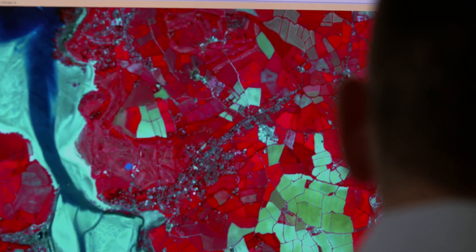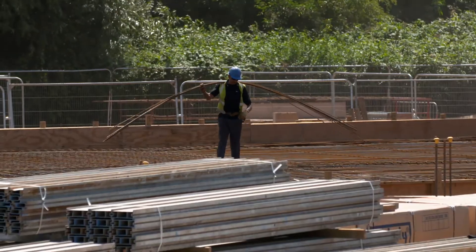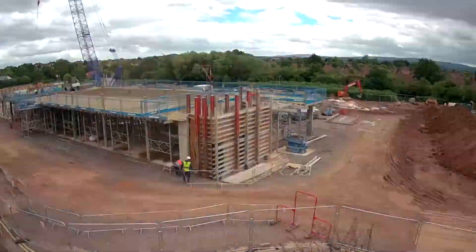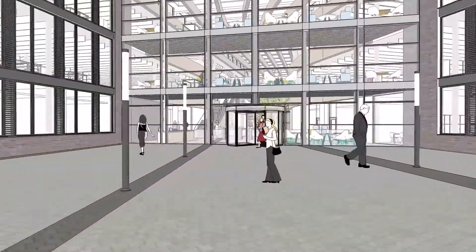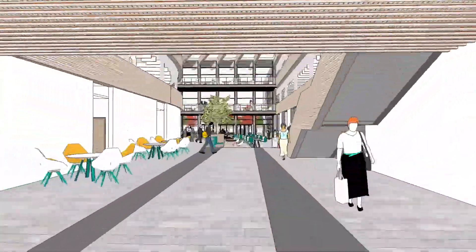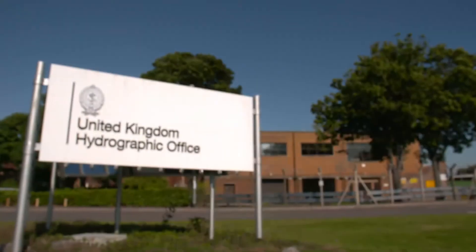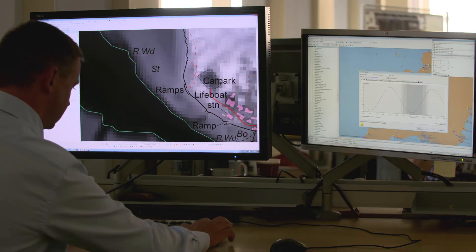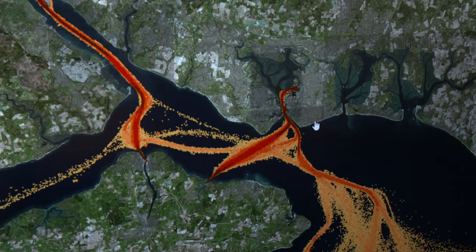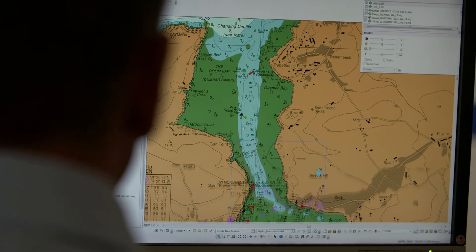To make sure the UKHO can continue to provide leading global marine information, it's investing in technology, staff and facilities at its office in Taunton, Somerset. We're investing a huge amount — in a new data platform, new skills, data science, software development — and really creating a world-class capability. The United Kingdom Hydrographic Office has a proud tradition of providing navigational expertise and supporting safety at sea. By combining 200 years of heritage with new data capabilities, the UKHO continues to chart the future with a spirit of innovation.